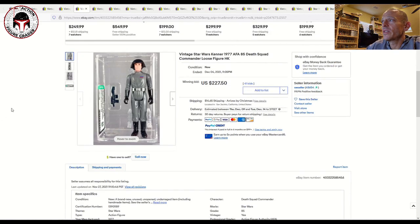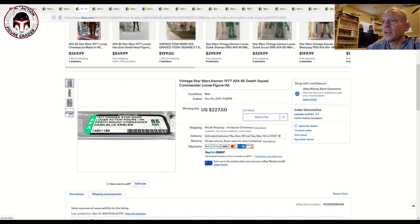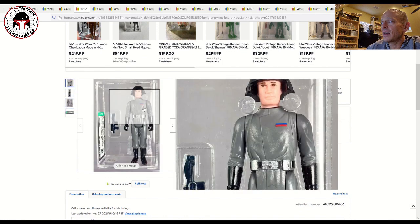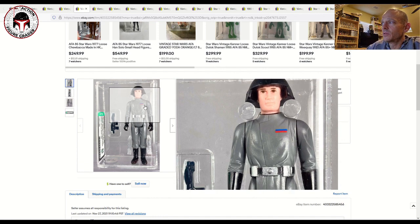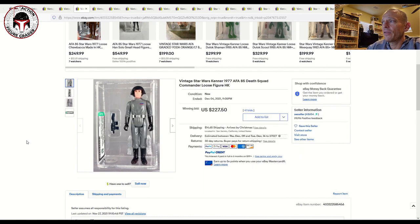Here's another one that same seller had — an AFA 85 Death Squad Commander with the dark blue emblem. The insignia bar on his chest comes in either a dark blue or a lighter blue; this one was the dark blue version. Graded AFA 85, it sold for $227.50 plus shipping. That seems to be about right for an AFA 85 Death Squad Commander — it's always in that kind of $225 to $250 range lately.